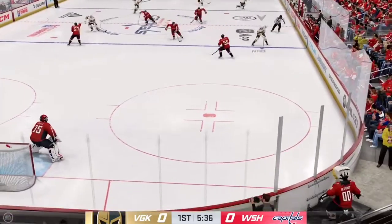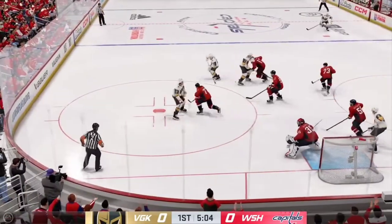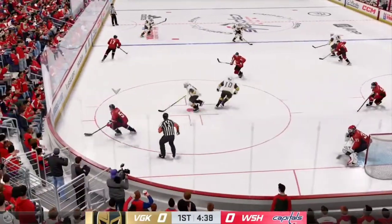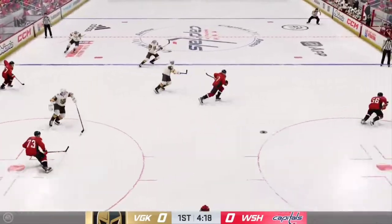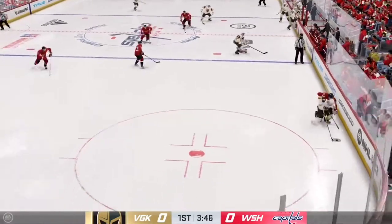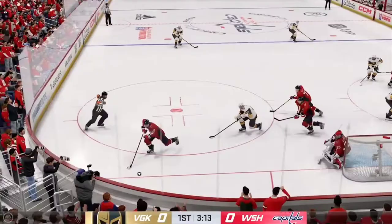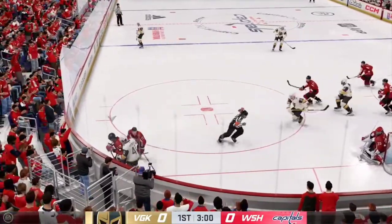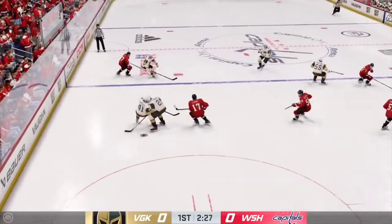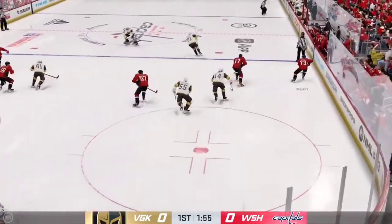Slides the puck over. Vegas is across the line and on the attack. Handles the puck at the point. Moves it quickly over to Van Riemsdyk. Washington's looking to break out. The Capitals play it along the boards. The Golden Knights gain control of the puck against the wall. Washington's looking to break out from their own end. Grabbed along the board by Strome, taken by Polizar. The Capitals take possession in the defensive end.